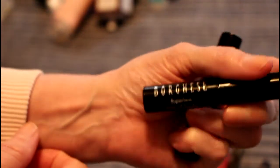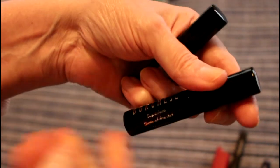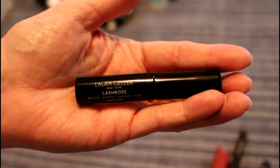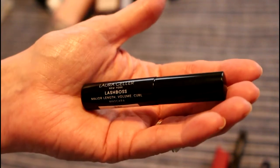I have two mascaras — one is Borghese. I didn't like this that much, it was okay but wasn't stupendous, it just left no impression. This one however was the opposite — this is Laura Geller called Lash Boss. I really liked it, I like the brush and it works really great, so I would buy this. They're both sample size.